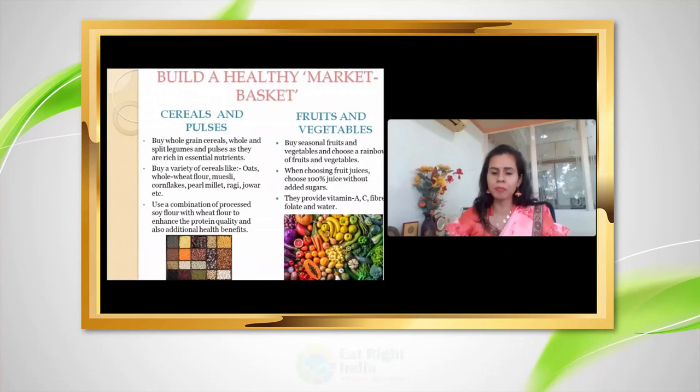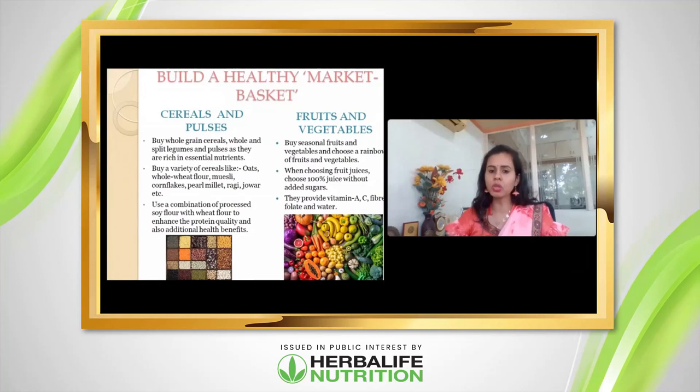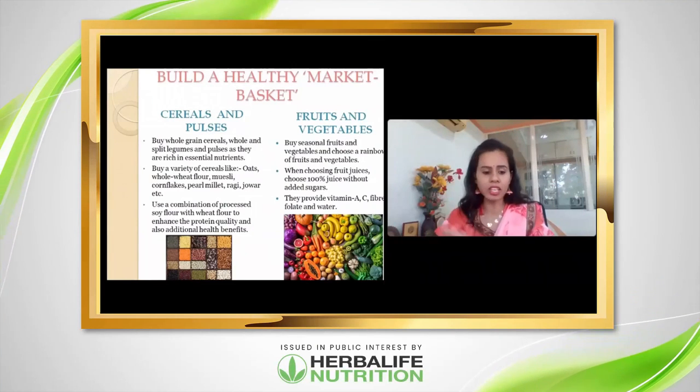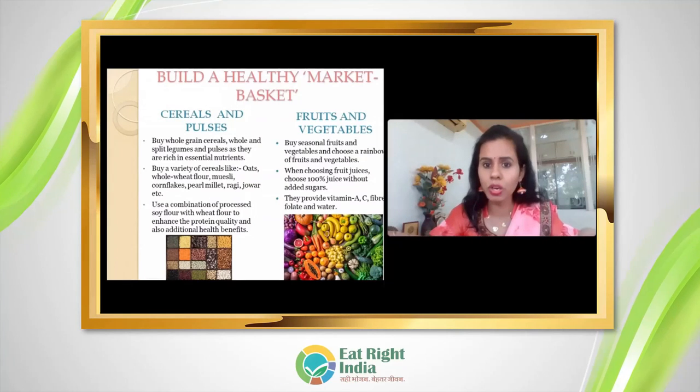When purchasing fruits and vegetables, try to buy more seasonal fruits. Your basket and plate should have rainbow colors — different color combinations for maximum nutritional variety.